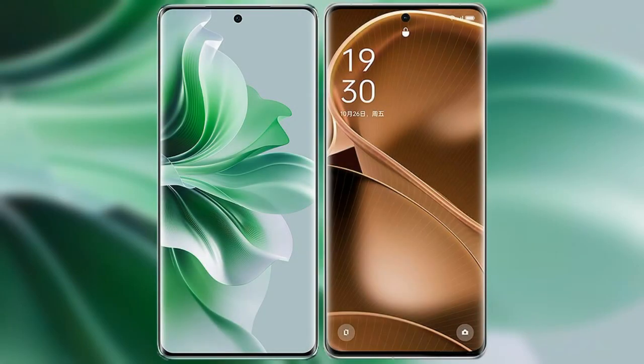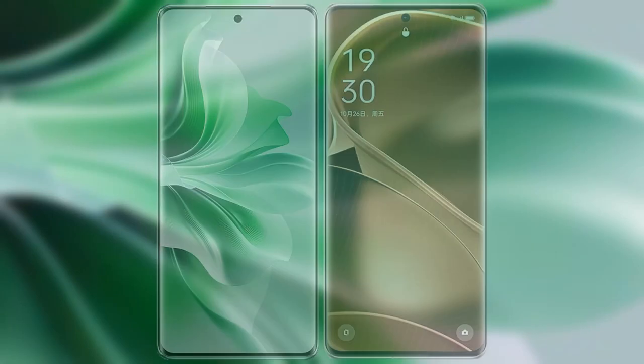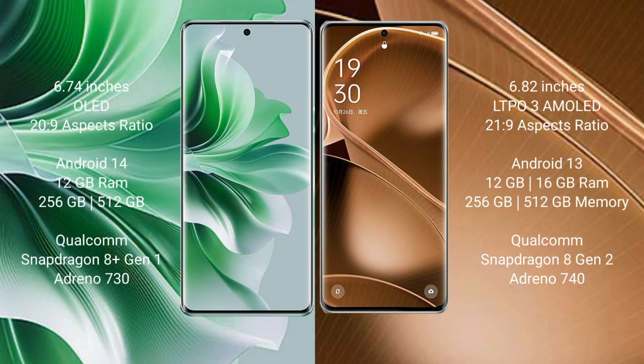I will compare the new Oppo Reno 11 Pro with the Oppo Find X6 Pro. The Oppo Reno 11 Pro comes with a 6.74-inch OLED display with an aspect ratio of 23:9. The Oppo Find X6 Pro comes with a 6.82-inch LTPO3 AMOLED display, also with an aspect ratio of 23:9.